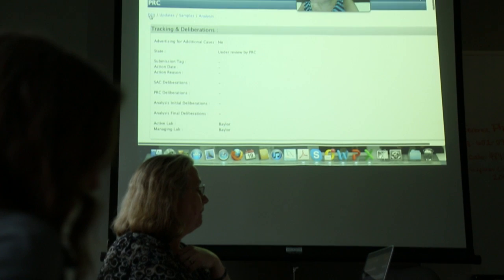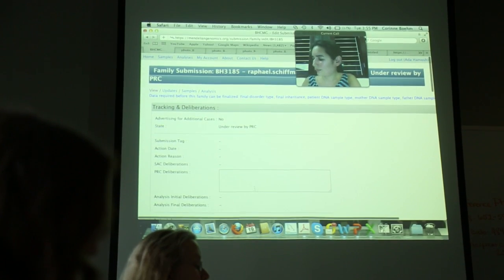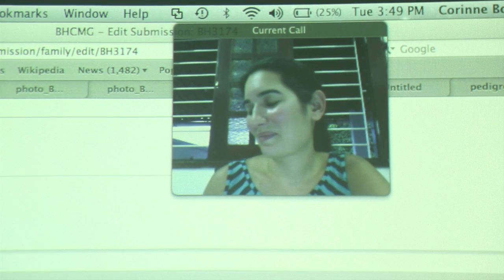Whole exome sequencing looks at the coding portion of the genome, which is about 1.5% of the genome — the part that codes for protein. So if we have 22,500 genes, it's looking at just the part of the genome that codes for actual protein.